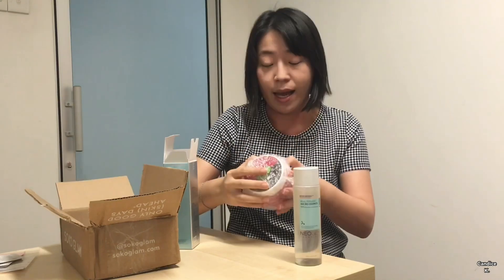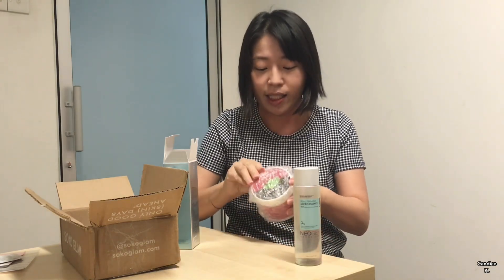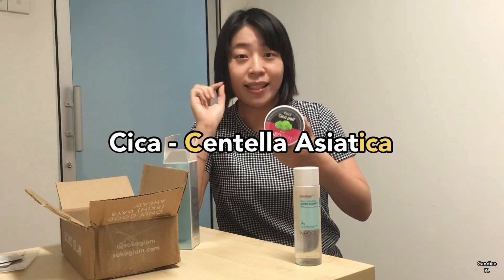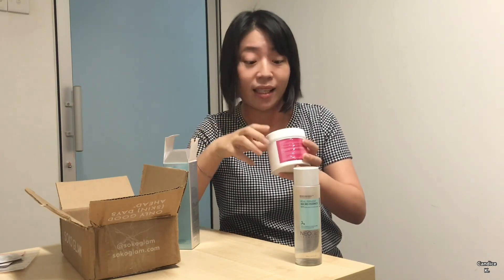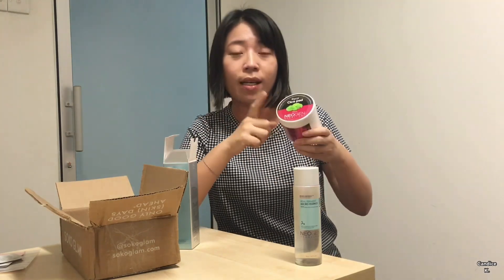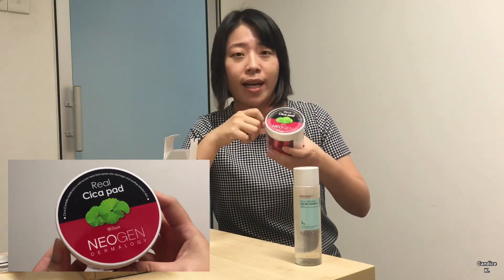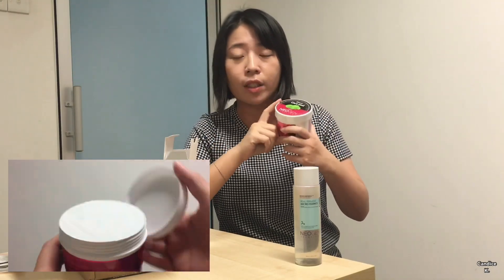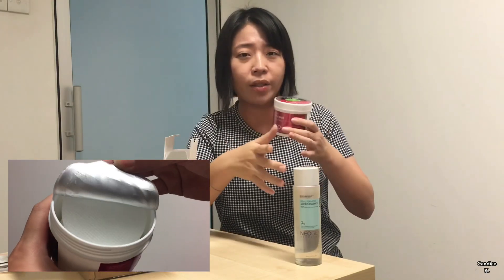Next I have the Neogen Cica Pad — my very first time trying this. 'Cica' is actually short for centella asiatica, a well-known herb that repairs skin damage and suits irritated skin — good for repairing and also soothing. These are pads you can use as a toner in the first step, as a second toning step, or after you remove your makeup to check if there are any makeup residues on your face.